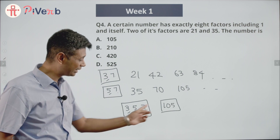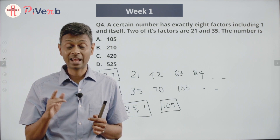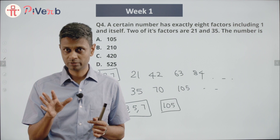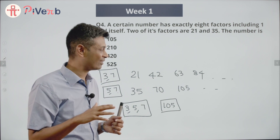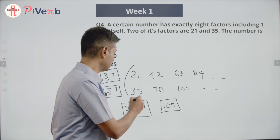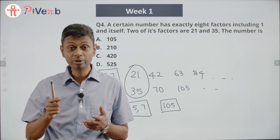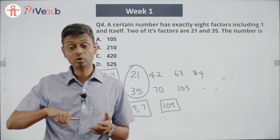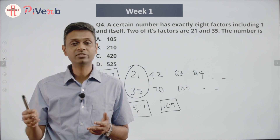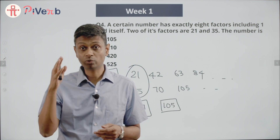We can multiply 3, 5, and 7 together to get 105 because they are coprime — 3, 5, and 7 have nothing in common. What we are essentially doing is finding the LCM of 21 and 35. Since the number is a multiple of 21 and a multiple of 35, it must be a multiple of the LCM of 21 and 35, which is 105.